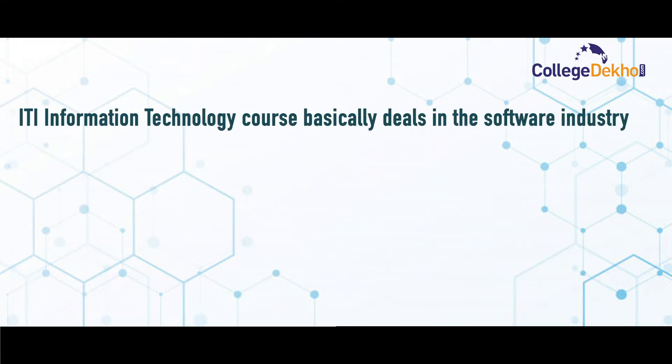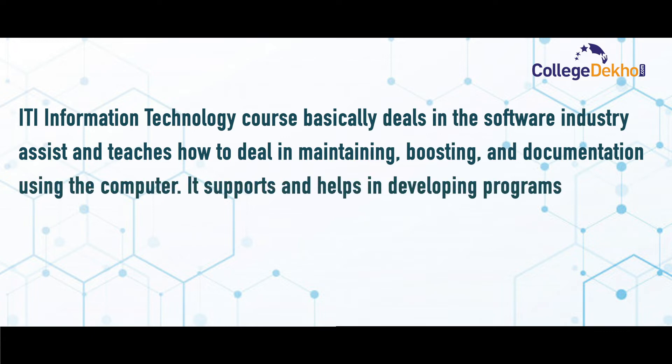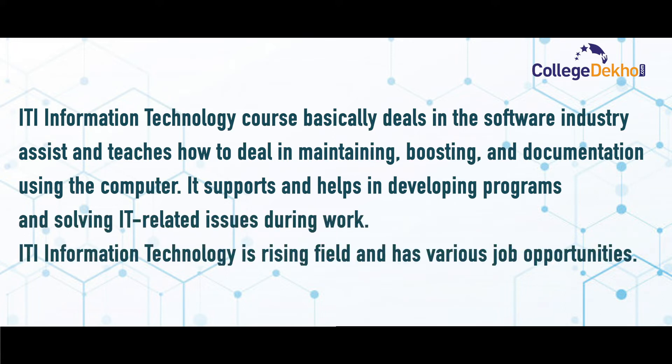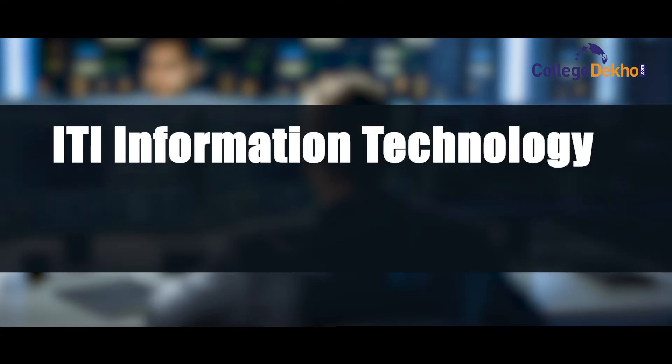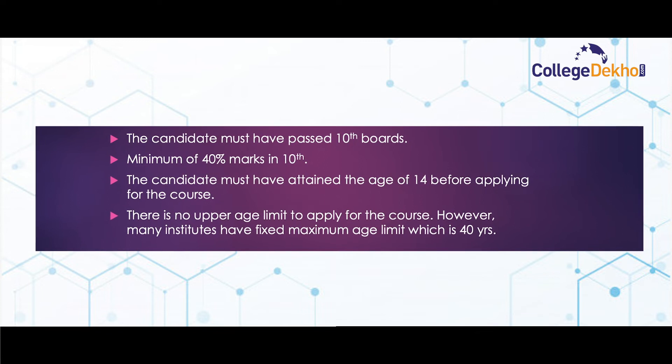The ITI Information Technology course basically deals in the software industry and teaches how to deal in maintaining, boosting, and documentation using the computer. It supports and helps in developing programs and solving IT-related issues during work. ITI Information Technology is a rising field and has various job opportunities.